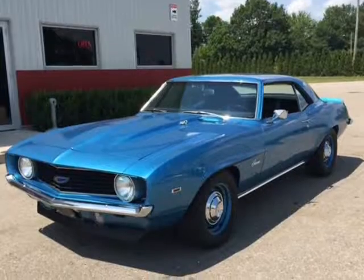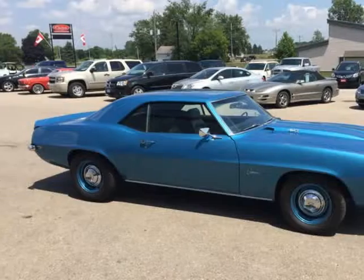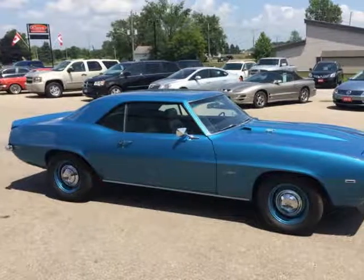No items were overlooked — floor and driveline is detailed, new suspension, power disc front brakes, new wheels and tires, and a new Auburn posi with 3.73 gears.